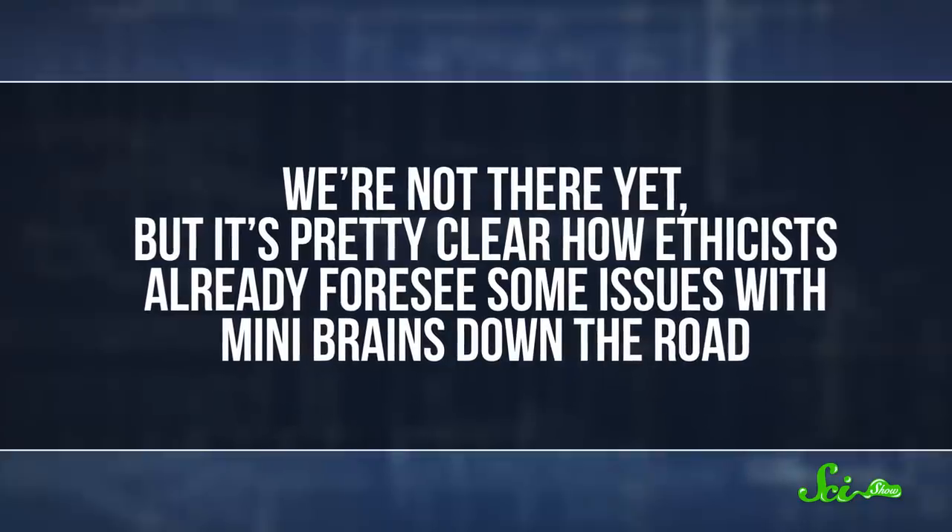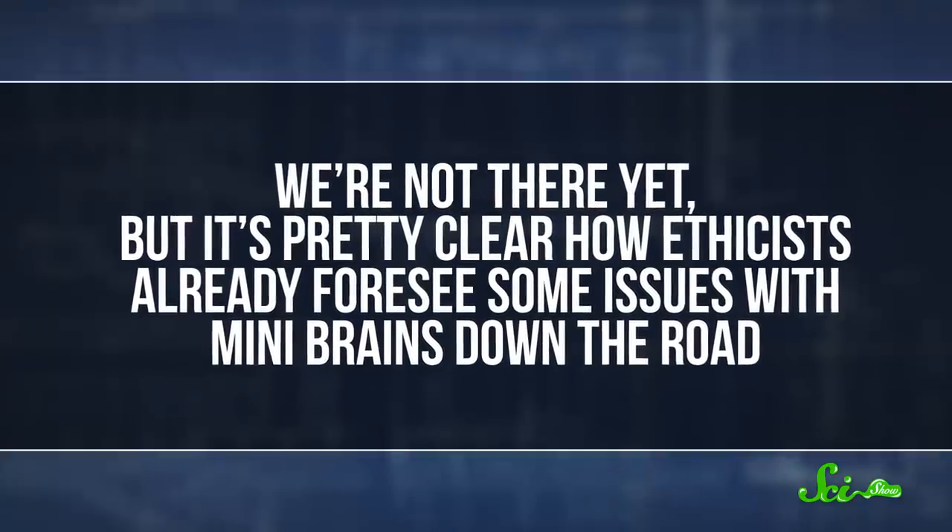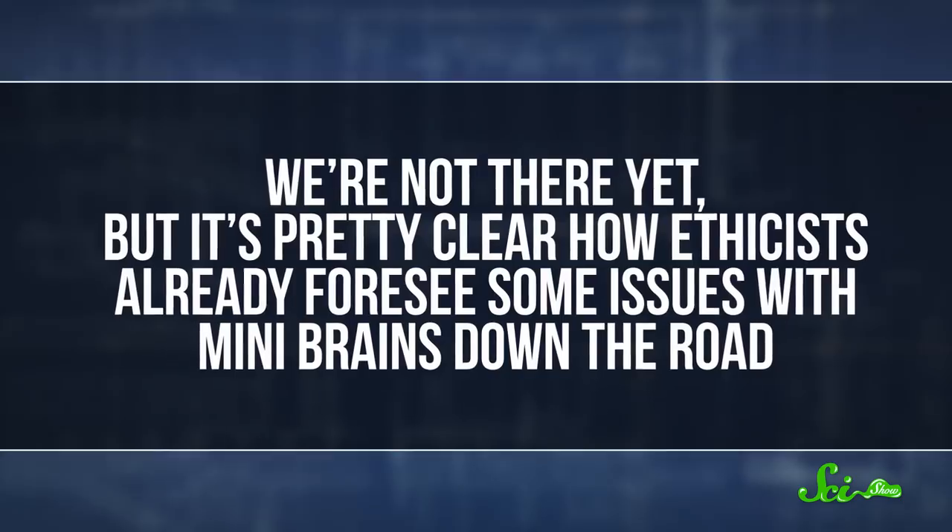So we're not there yet, but it's pretty clear how ethicists already foresee some issues with mini-brains down the road. Because what happens if the brain blobs get to be so good that they can play a part in sensing things, or stranger yet, have a kind of consciousness? No one really has answers yet, because what we've created are still just dishes of cells. But as the technology advances, we'll have to use our existing brains to figure out what to do about the mini-ones.